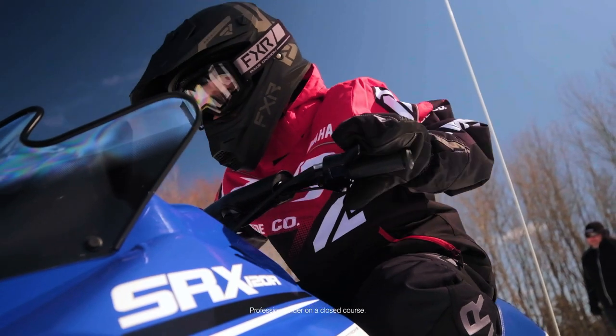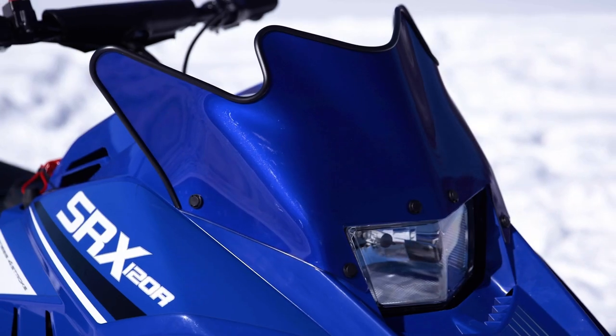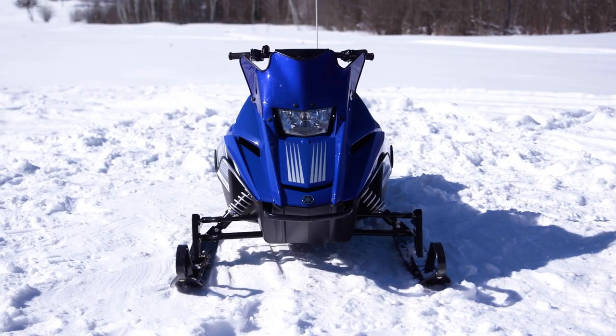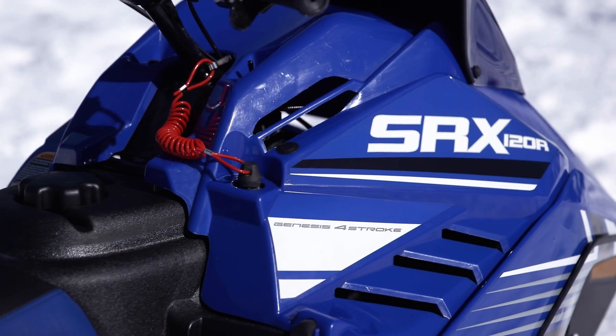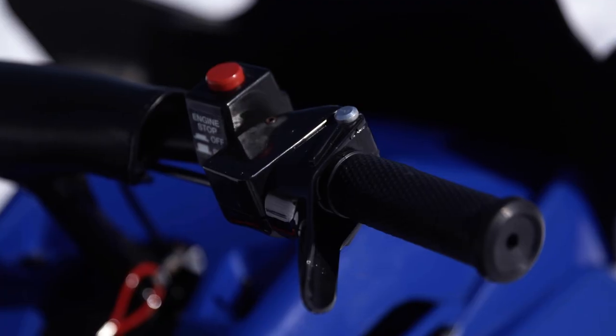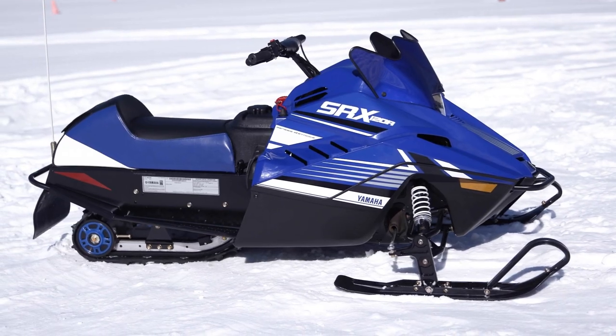Yamaha's SRX 120 is the introduction to snowmobiles for kids. The 123cc Yamaha engine is just the right size to ensure a positive first experience, and many after. Safety controls ensure both riders and parents feel secure — put away the tablets and connect your kids with the outdoors. And with that, we wrap up our 2024 Yamaha Snowmobiles full-on video. We're excited to share these machines with you and are looking forward to seeing you on snow in the 2024 season.